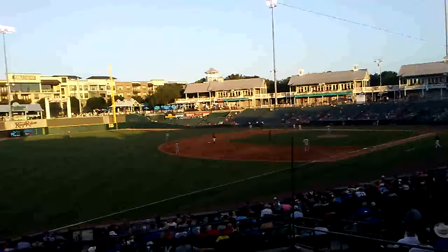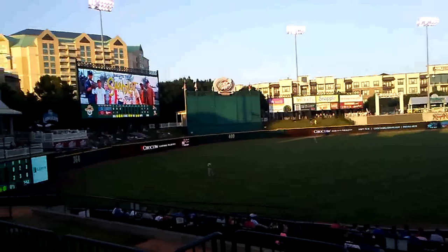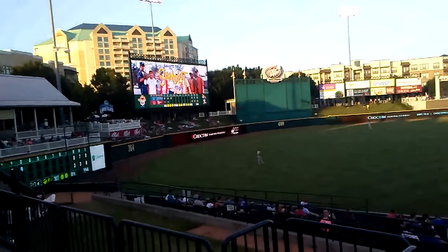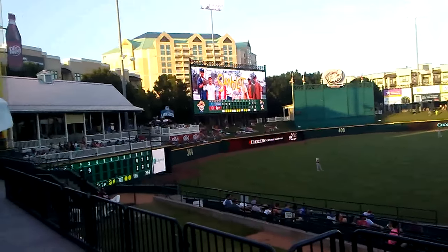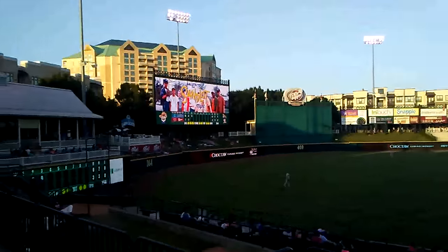Here's the stadium from the inside. We might do a little bit of a walk around. There's the jumbotron. Everything's stand locked tonight — it's a stand locked night. And we're leading three to nothing right now.